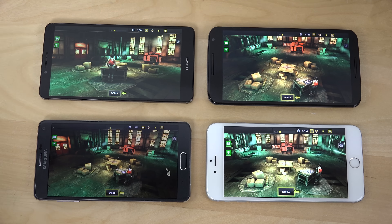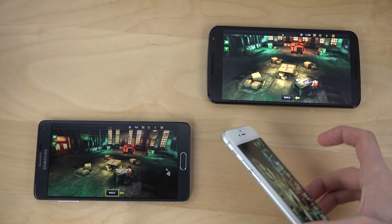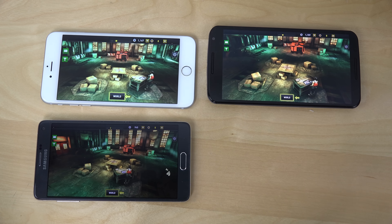Even though all of these are high-end phones and they perform really well, they're really close — they're at the top, but someone has to be a winner. That's always how it is.